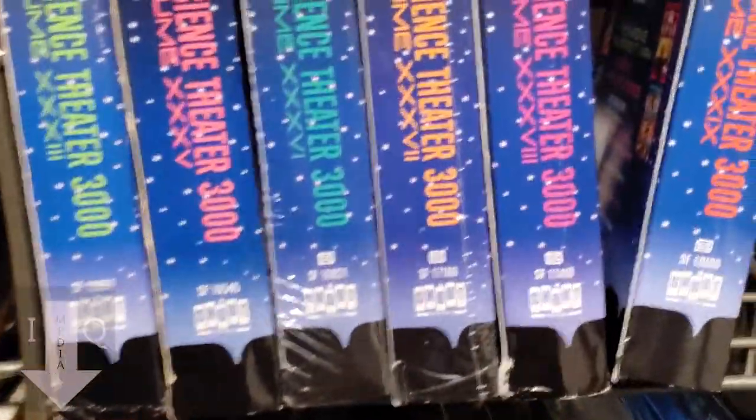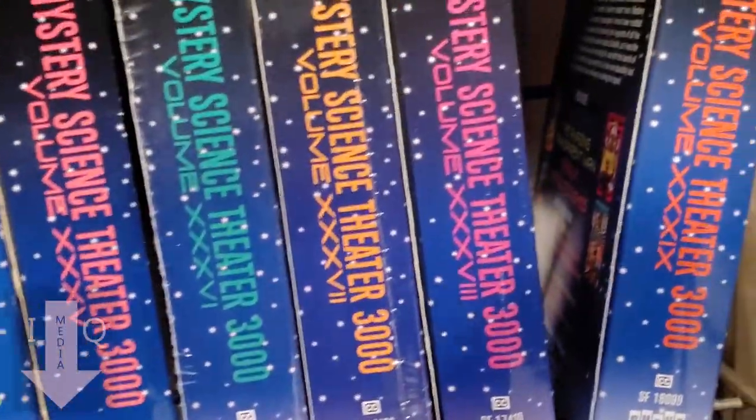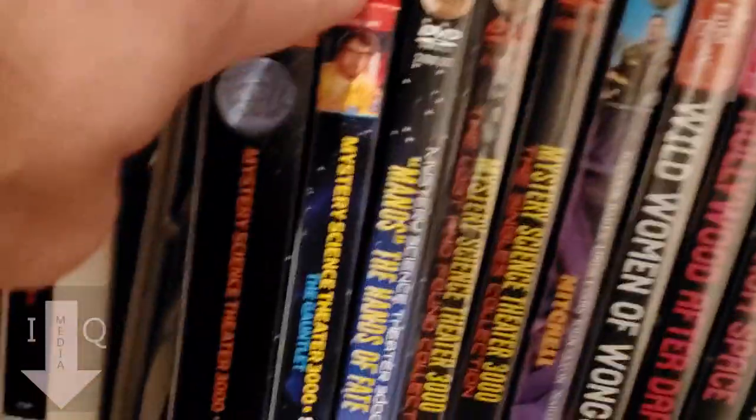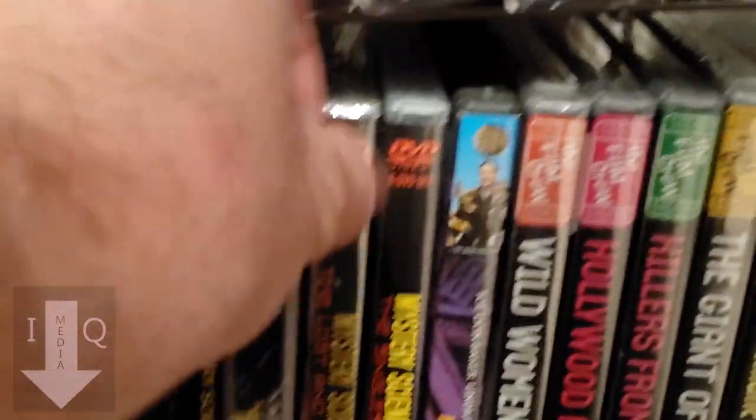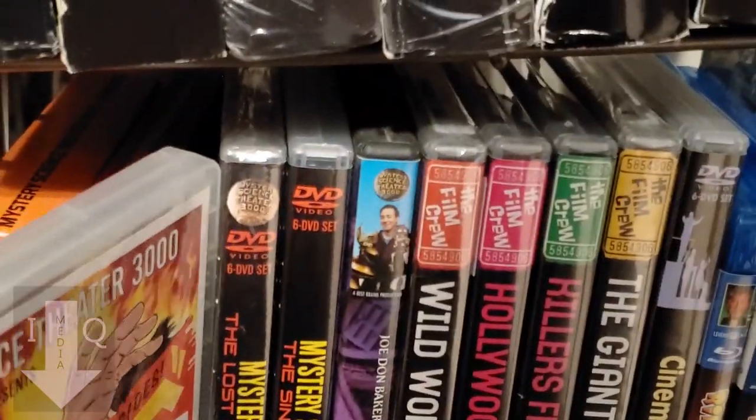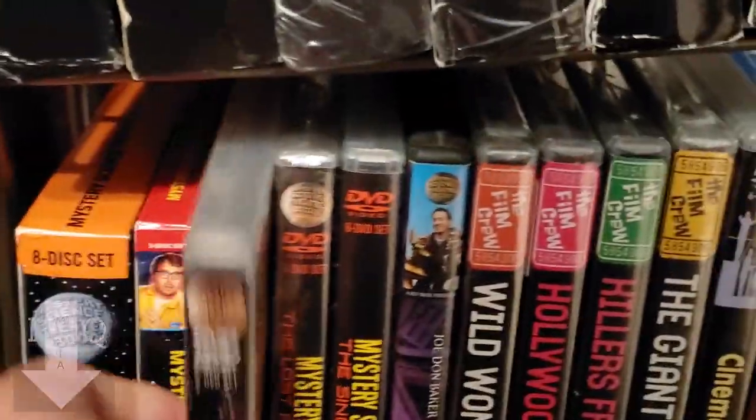On the bottom here are the two new Mystery Science Theater sets, and I also have some standalone items like Manos: The Hands of Fate special edition.